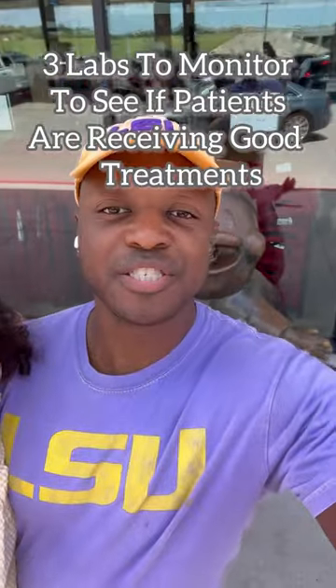Hey, Nick here, PD dialysis nurse. Today I'm going to talk to you nurses about four labs that I look at to determine whether or not my patients are getting really good dialysis. The first one is obviously adequacy — in PD above 1.7, HD above 1.2.